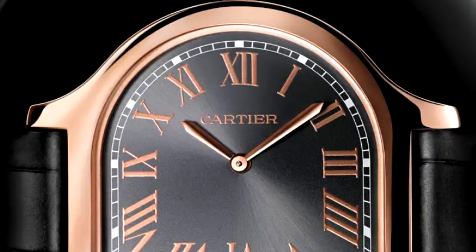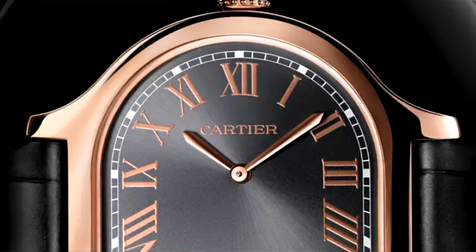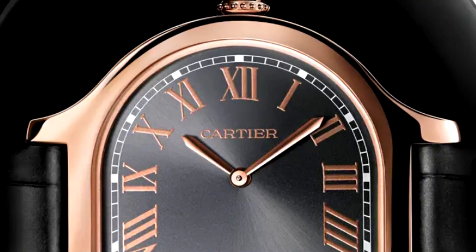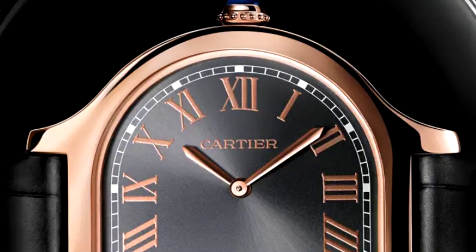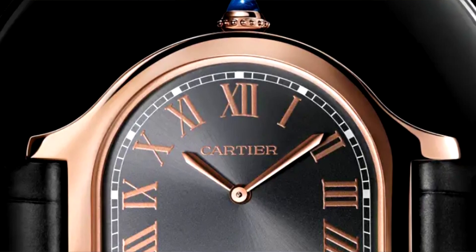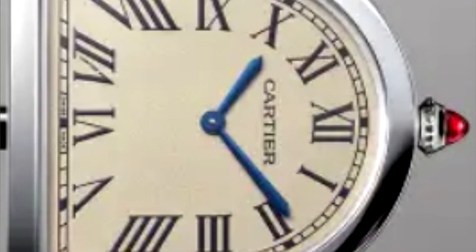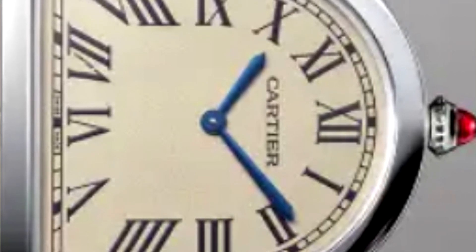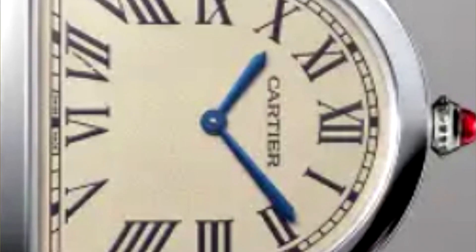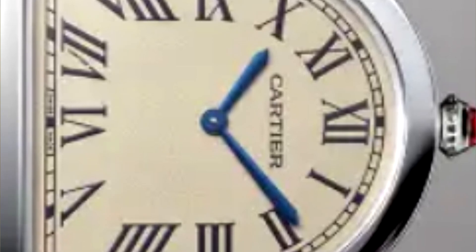The Cloche de Cartier — 'Cloche,' I believe, is French for bell — is definitely a bell-inspired shape. It's asymmetrical when you look at it straight on. When you look at it as it would be mounted on the wrist, you're probably going to think it looks like the letter D, bulging out toward the right. But if you orient it so that the crown is at the top of your field of vision, all of a sudden you have balance — it is a symmetrical design, just not in how it affixes to the wrist.